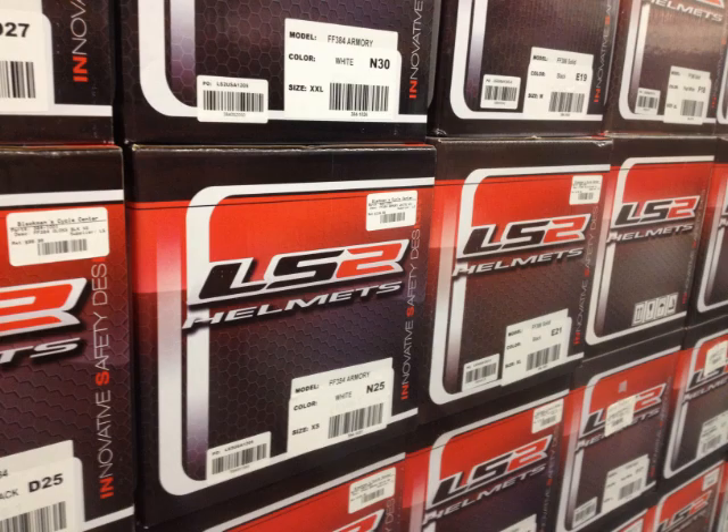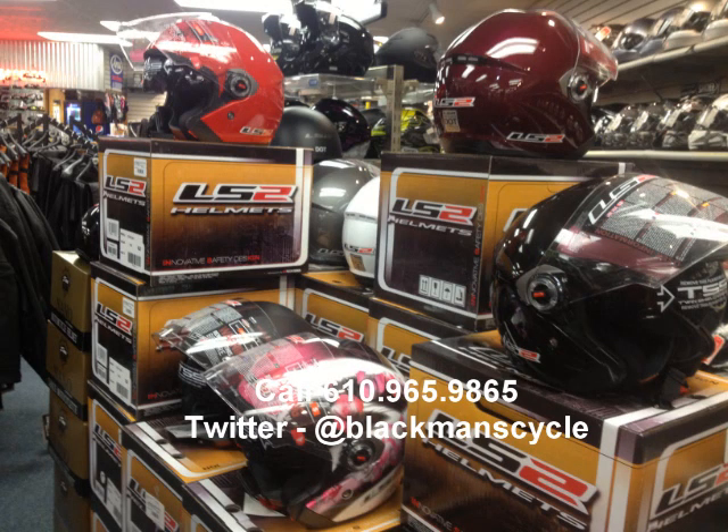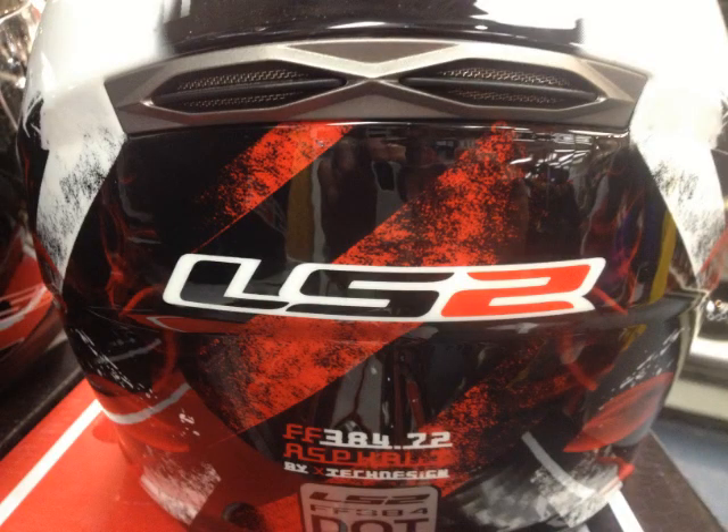Wondering what makes LS2 helmets so much better than the competition? How about the assembly of the LS2 helmet? The carbon fiber construction, quality craftsmanship, precision assembly, quality control, and more. Plus DOT certified — the LS2 helmets.